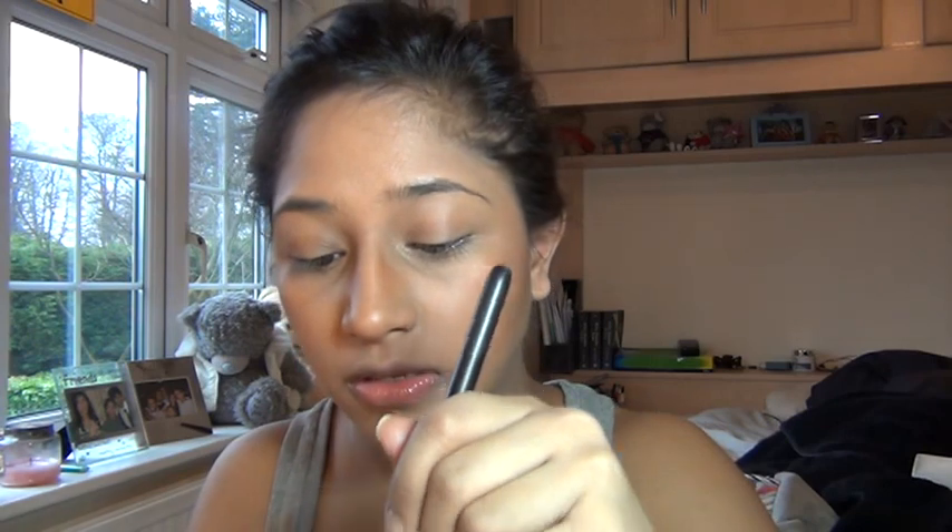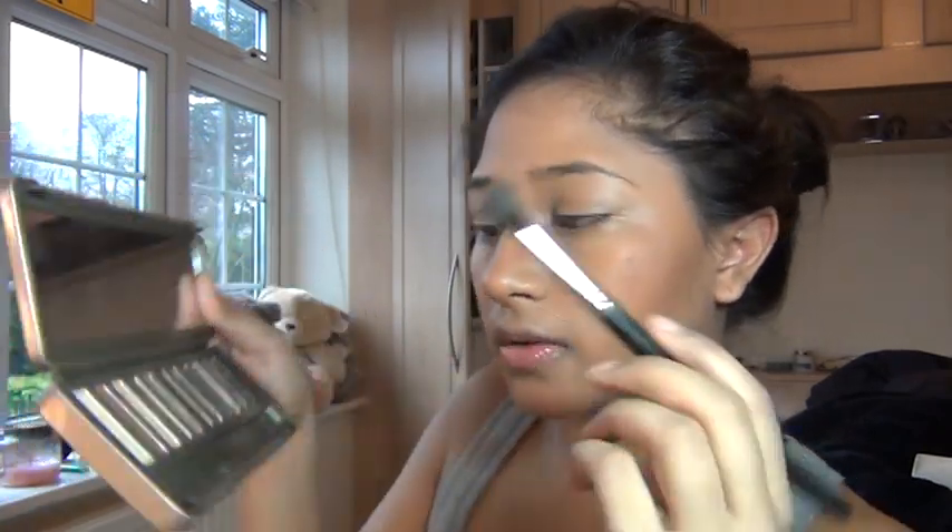In terms of eyeshadow, I'm going to grab my Naked 2 palette. I'm just going to take Tease, which is going to go in my crease. I haven't actually put any primer on — I totally forgot. Just ignore that and put primer on where you would normally put it, because I'm rubbish and forget things when I do tutorials.